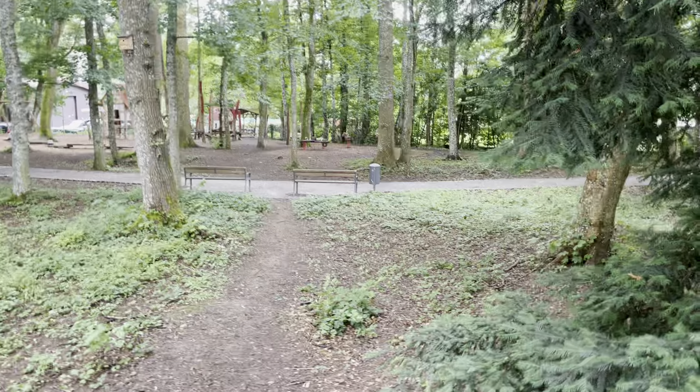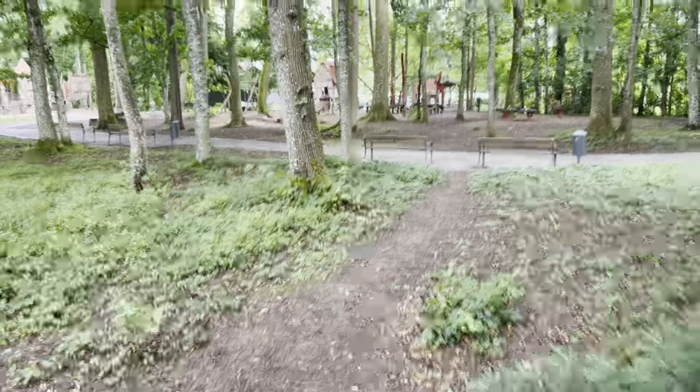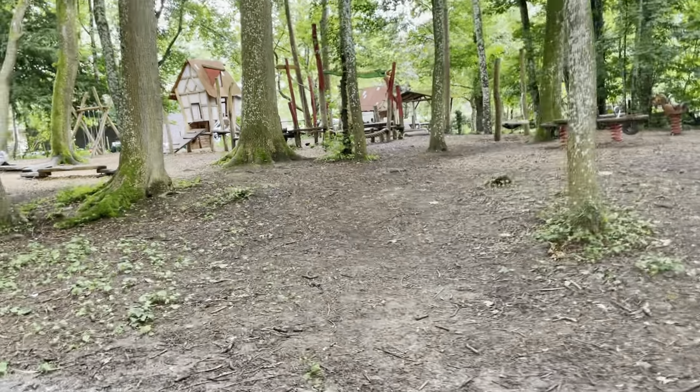Now you see it is located in a very beautiful place with a lot of trees. There are not many colors here — they try to leave everything as natural as it could be.